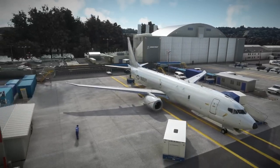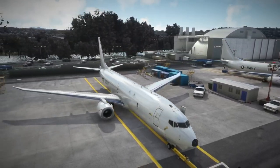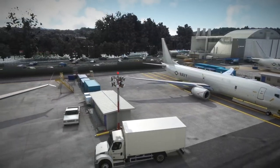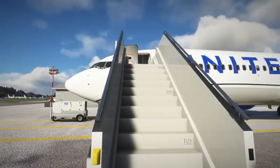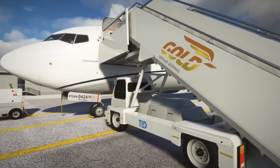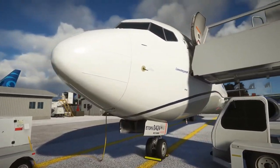Now let's take a look at another exciting and much-awaited addition to the world of Microsoft Flight Simulator with the release of PMDG's final piece of the 737NG series, the Boeing 737-900. The package includes two new airframes, the 900 and the 900ER.